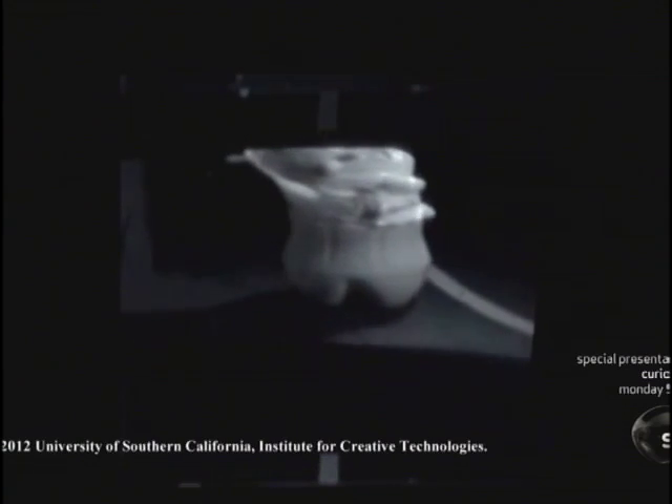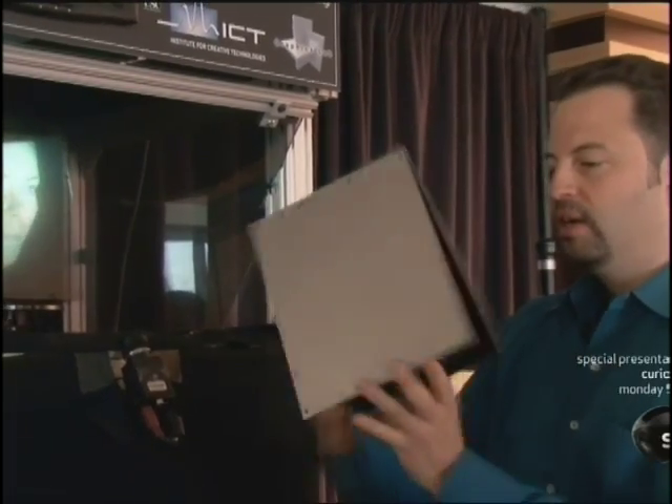It seemed clear that if we replaced that camera with a video projector, it would generate views of an object in all different directions around it in real time that you could actually see. To play back 3D holographic images, DeBevec and his team utilize an advanced projection system. Essentially, there is a spinning display surface — which is what I'm holding right here — turning around 15 times per second.